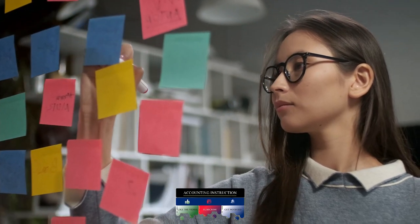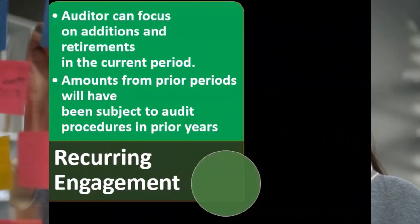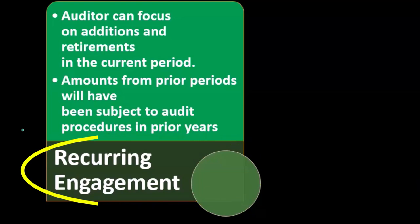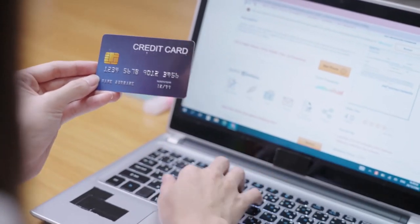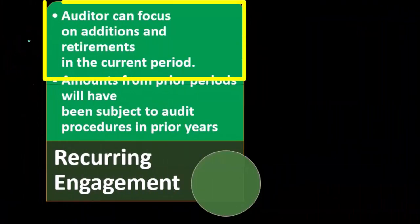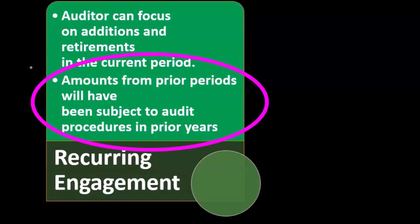Normally, we have an engagement where we've been auditing the same client for some time, and therefore it's a recurring engagement. We can rely to some degree on prior year transactions for property, plant, and equipment because these are long-lived assets from prior years. So the auditor can focus on additions and retirements in the current year — amounts from prior periods will have been subject to audit procedures in prior years.